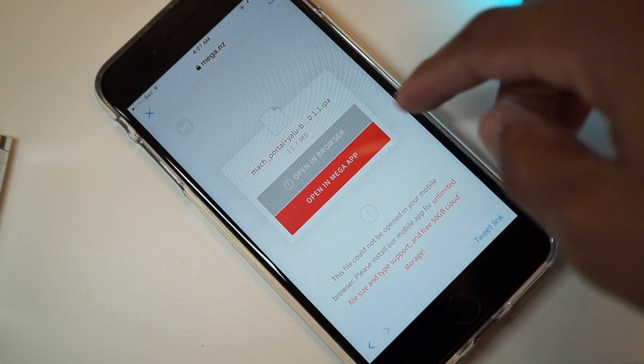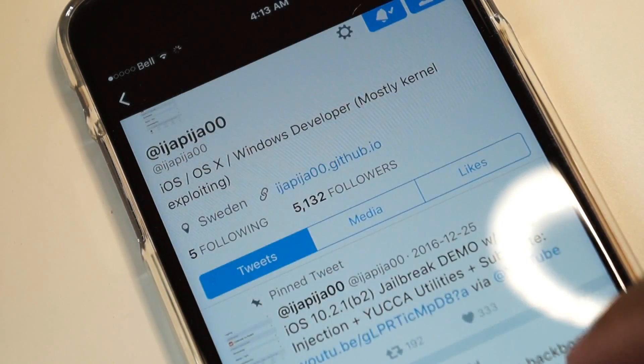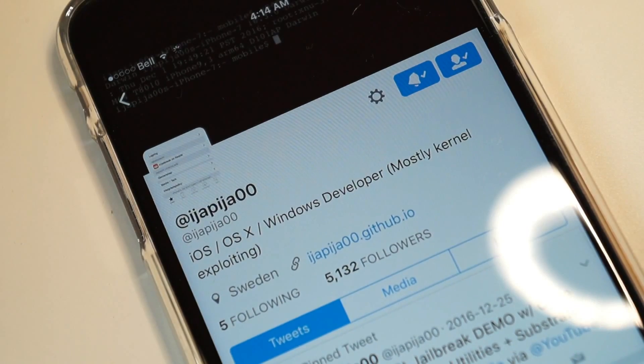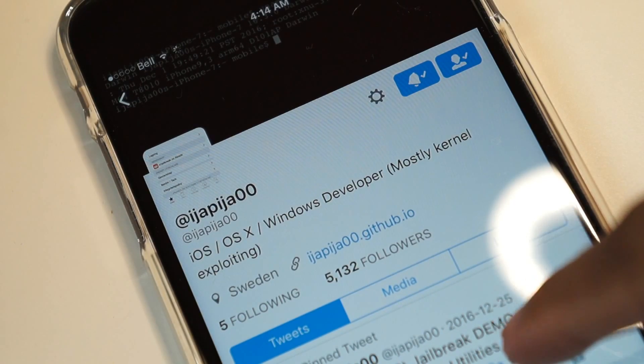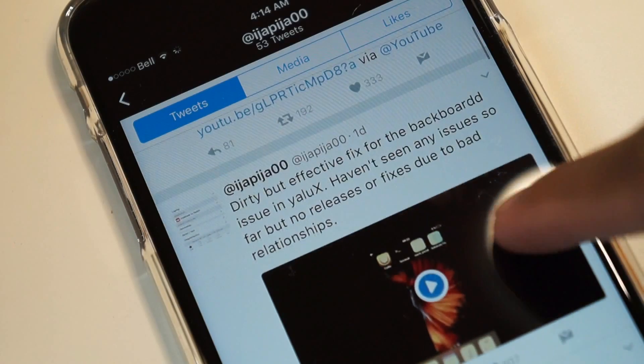He's basically calling out iJapa. He's saying that you're not supposed to use the YUCCA — you should definitely use Sticktron's fix alone. And this is basically great news for those who own a 6s model and also the iPhone SE.